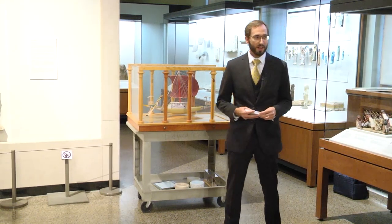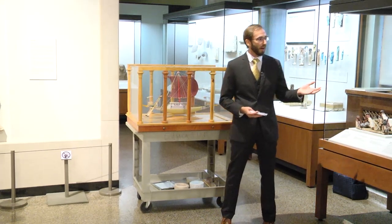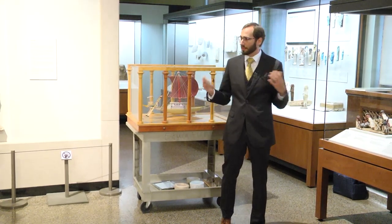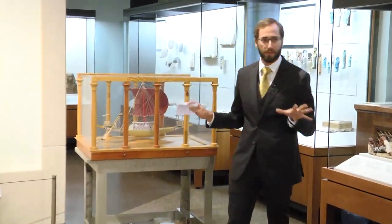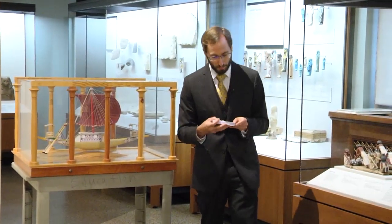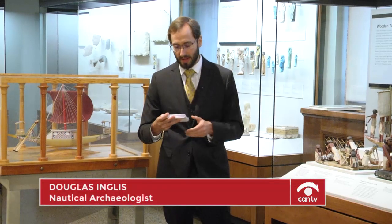Thank you all very much for joining me here today. A special thanks to Tasha, who got this rolling, and the entire museum staff who are making it possible for us to be here in this newly renovated Egyptian gallery. Today, I'll be talking about Egyptian boats on the Nile and in the afterlife.